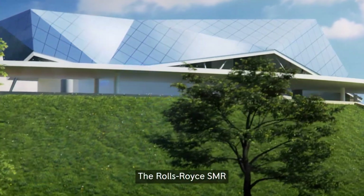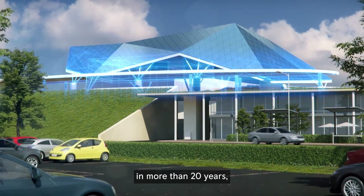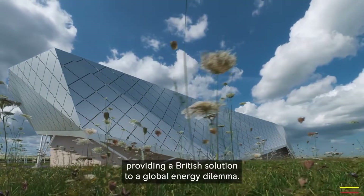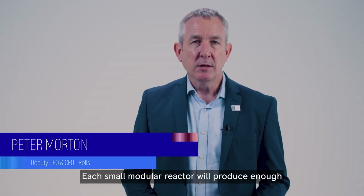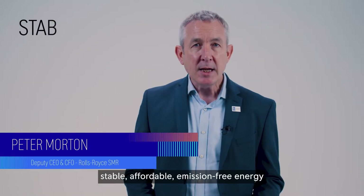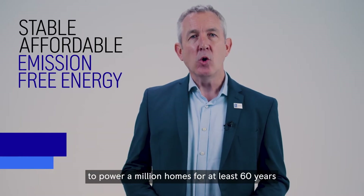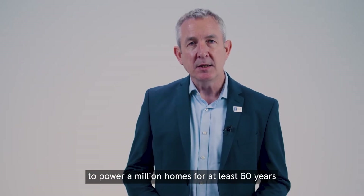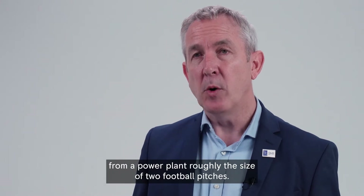The Rolls-Royce SMR is the UK's first domestic nuclear technology in more than 20 years, providing a British solution to a global energy dilemma. Each small modular reactor will produce enough stable, affordable, emission-free energy to power a million homes for at least 60 years, from a power plant roughly the size of two football pitches.